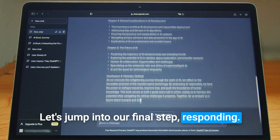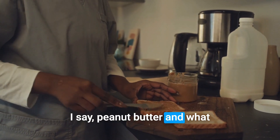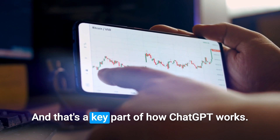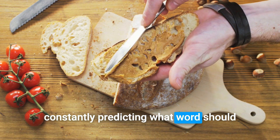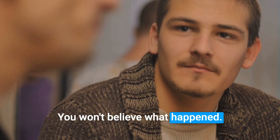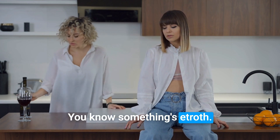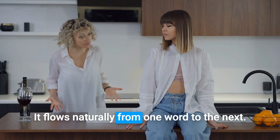Let's jump into our final step: responding. How does ChatGPT create its answers? Let's play a quick game. I say, 'peanut butter and…' What popped into your head? Jelly, right? That's prediction, and that's a key part of how ChatGPT works — but on a massive scale. ChatGPT is constantly predicting what word should come next in a sentence, just like your brain did with 'peanut butter and jelly.' Think about chatting with a friend — you already kind of know what they'll say before they finish. Like when your friend starts with 'you won't believe what happened,' or when your partner says 'we need to talk' — you know something's up. And just like we don't plan out every word when we talk, ChatGPT doesn't either. It flows naturally from one word to the next.